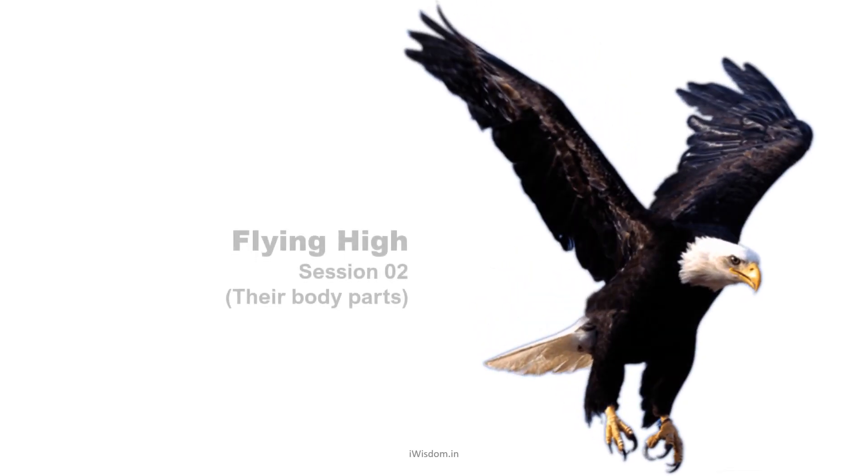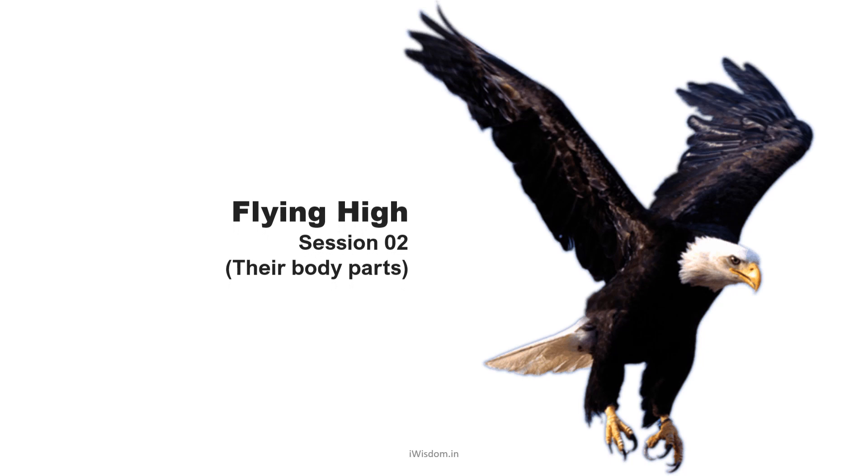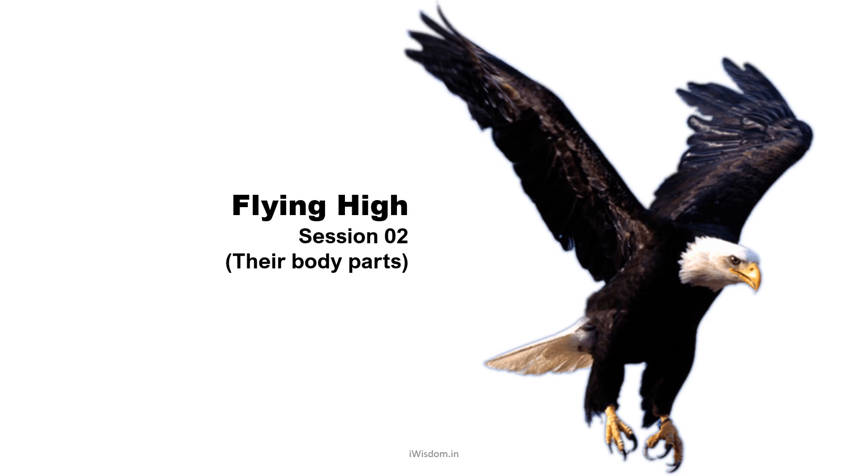Welcome to session 2 of the lesson, Flying High. In the last session we learnt about some common birds found in India and how they come in a variety of sizes, colors, and make varying sounds. In this session we shall take a closer look at their body parts and functions performed by them.